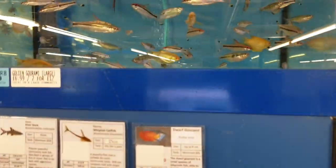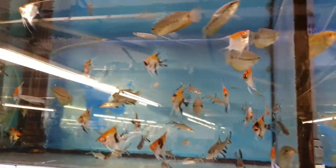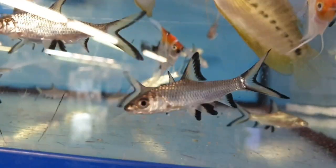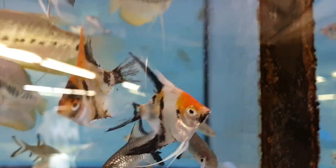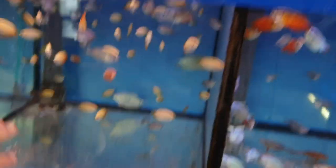Then we move on and we've got our gouramis and bigger barbs. Some of these fish will get to a large size — things like silver sharks will get to a foot long. Beautiful koi angels which are locally bred, and some of the gouramis we import direct from Singapore. Lots of dwarf gouramis, smaller rainbow fish — absolutely lovely community fish, all nice and hardy.